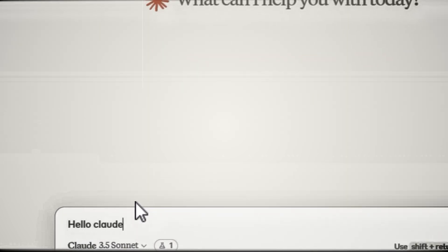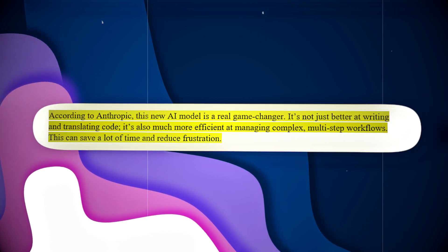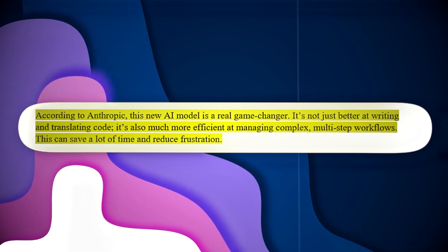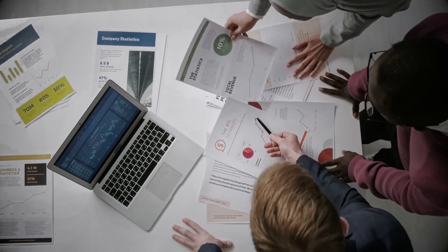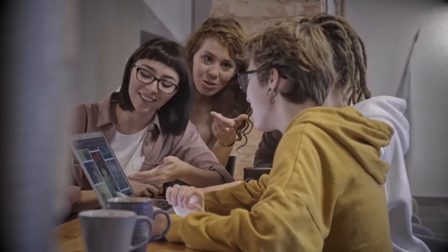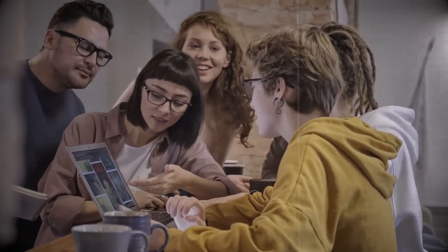While these benchmarks are encouraging, the true test of Claude 3.5 Sonnet's abilities will come in real-world settings. According to Anthropic, this new AI model is a real game-changer. It's not just better at writing and translating code, it's also much more efficient at managing complex, multi-step workflows — saving time and reducing frustration. One of the standout features is its ability to interpret charts and graphs, allowing you to easily analyze data and get clear, understandable visuals.